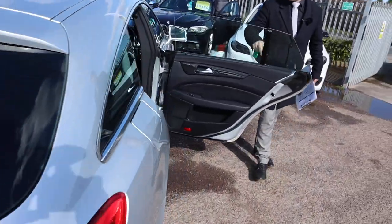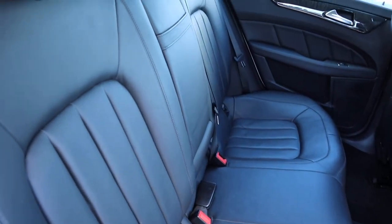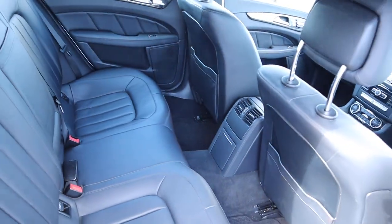Pillarless door frame which is in itself stunning. Black leather interior — great condition, amazing condition. Look at that. It smells fantastic as well.